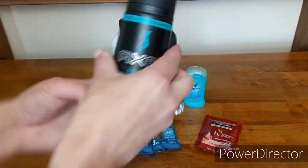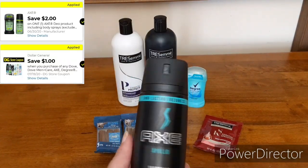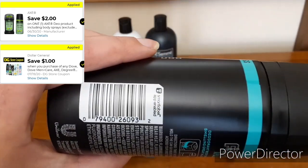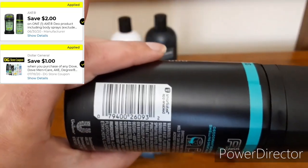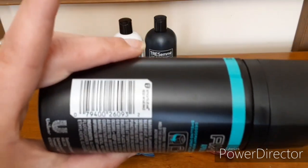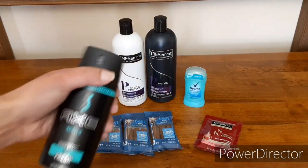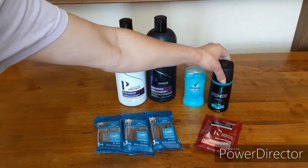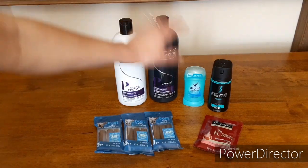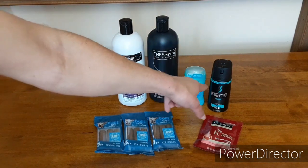Next up, we have the Axe Body Spray. They have a lot of different fragrances — it's up by the deodorant. We have a $1-off store coupon attaching to this and a $2 manufacturer coupon. These are priced at $4.95. Taking off those $3 in coupons makes them just $1.95 — a really great deal. All of these items are great filler items if you just need a few more dollars to get to $25.